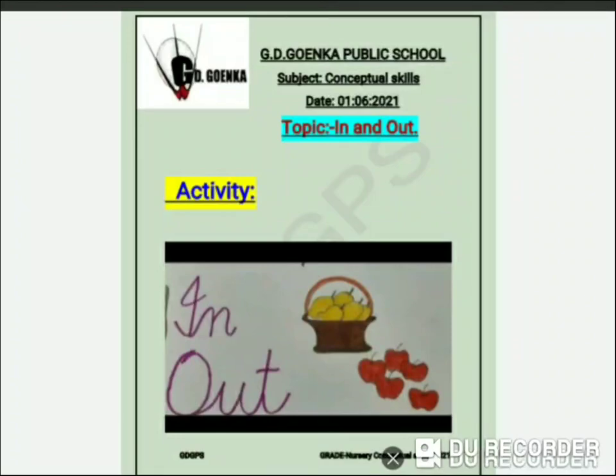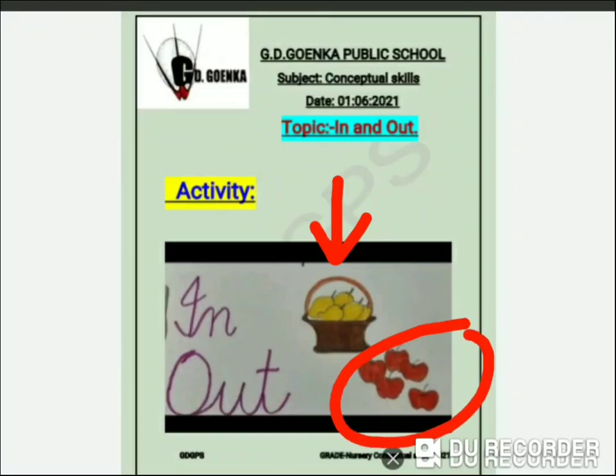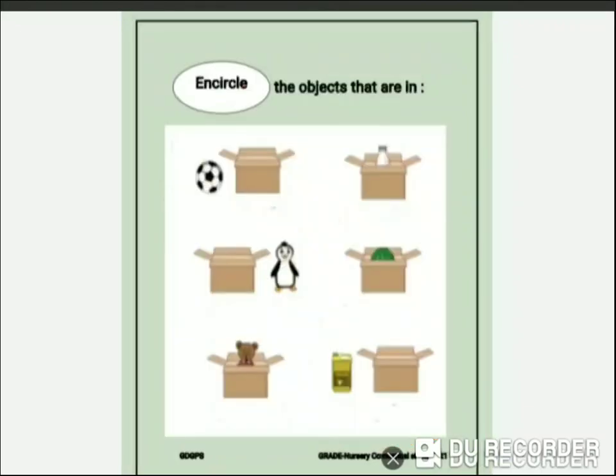As you can see in the picture, the mangoes are in the basket. And the apples are out of the basket.